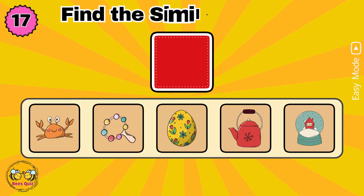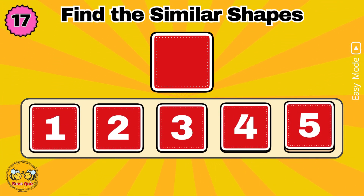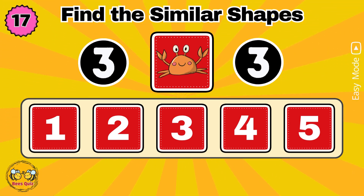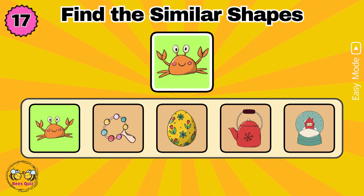In five seconds, memorize the shapes. Which number has a shape similar to the one above? Yes, the correct answer is option one.